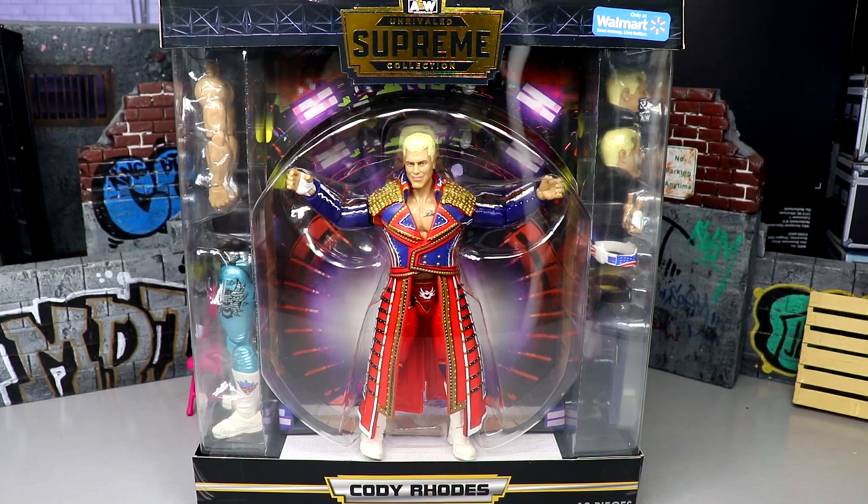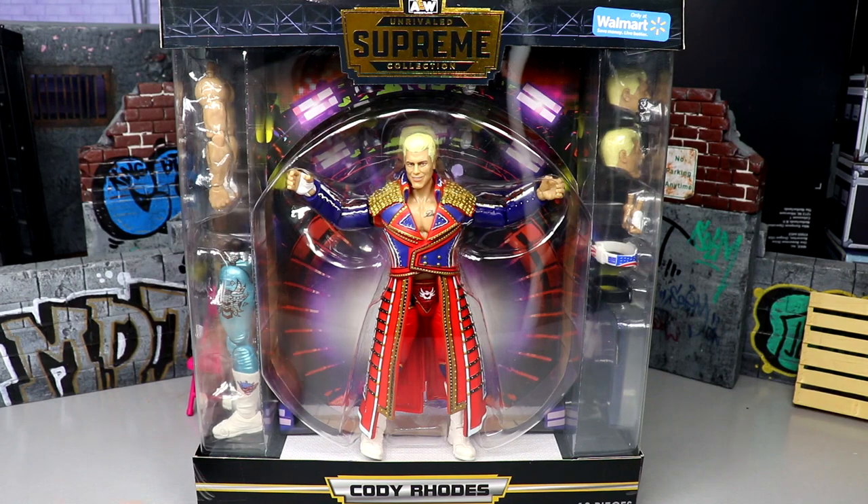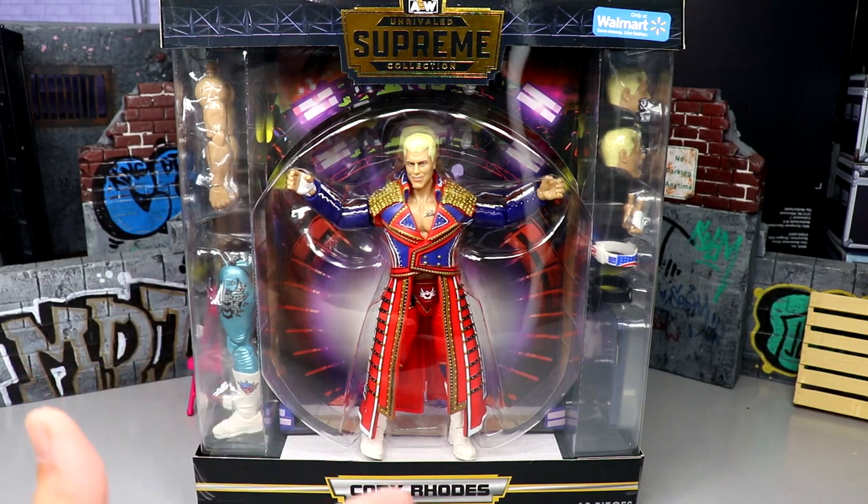What is good everybody, welcome back to another MD Toys video. Today we're back with a brand new AEW action figure review on the Walmart exclusive AEW Supreme Collection Cody Rhodes figure. AEW is coming at us with more store exclusive figures, and this time it is a Supreme Edition.